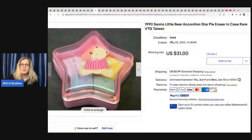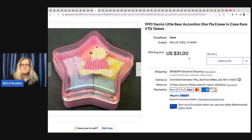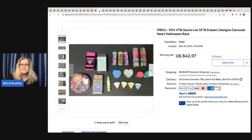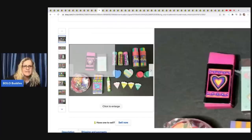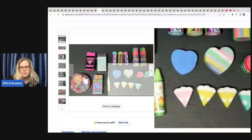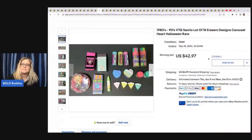This one is Sanrio. You see Hello Kitty — a lot of items that are Hello Kitty or Sanrio sell well. This is just a little bear and you can see it's marked right here. $19.90 retail, sold for $31 plus shipping. Not huge money, but it's a little eraser set you could pick up really cheap. 1980s to 1990s vintage Sanrio, a lot of 18 erasers — that one sold for $42.97 plus shipping.